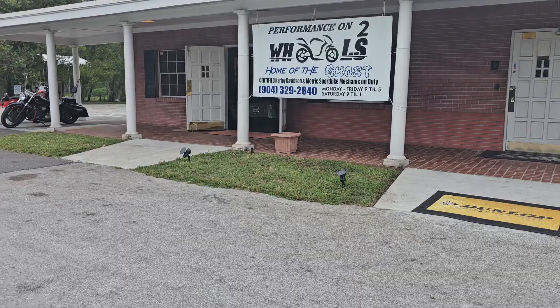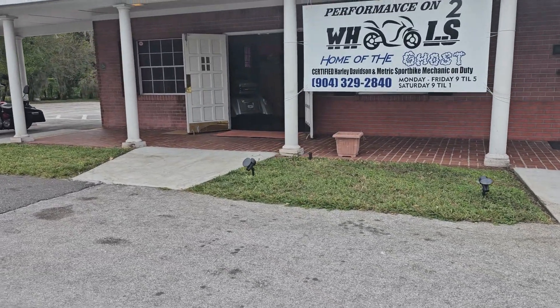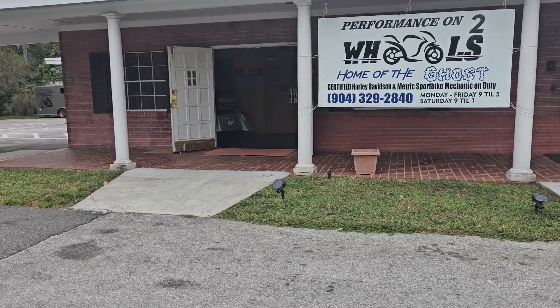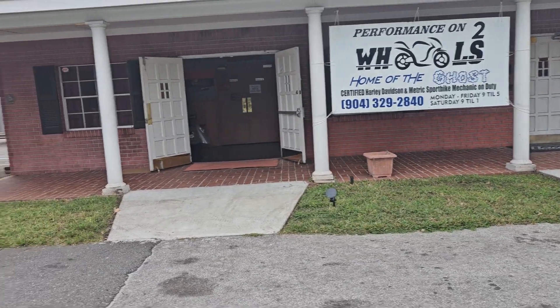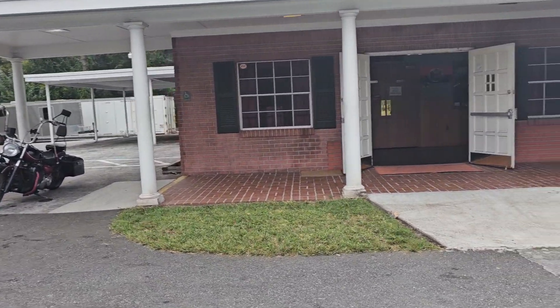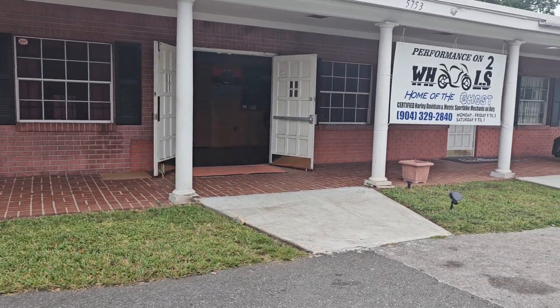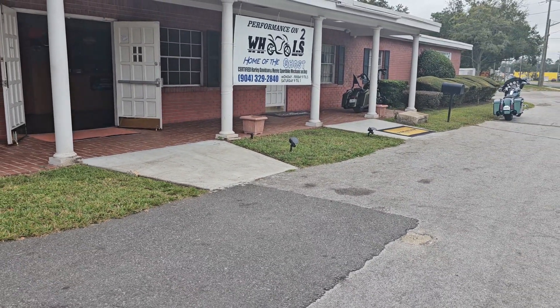Every morning we have to pull every one of these motorcycles out of here. People have been wondering why they haven't seen me at the trike or seen me out recently — this is why. Because I'm constantly working.